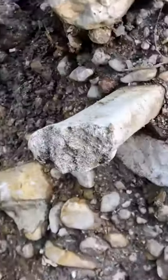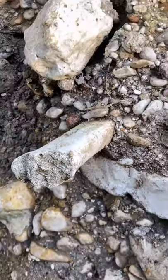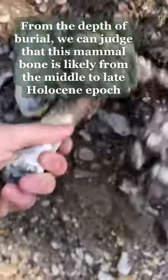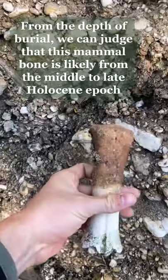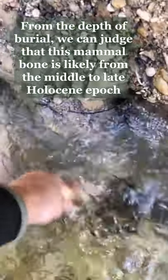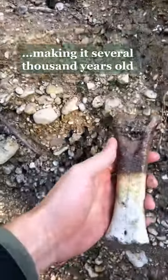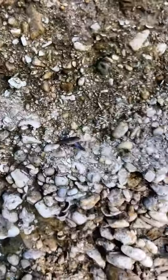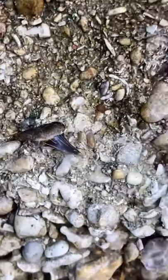Oh my god, that is a bone. Look at that! This shark tooth comes from the Cretaceous period,